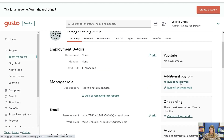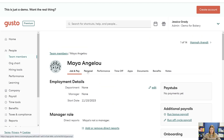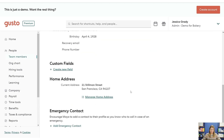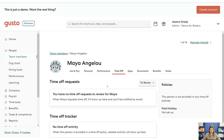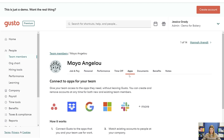You can easily run an off-cycle payroll from here — there are action items on the right-hand side. You can see all their personal information, emergency contact, performance reviews, time-off requests, and if you have other apps connected, that's here as well.